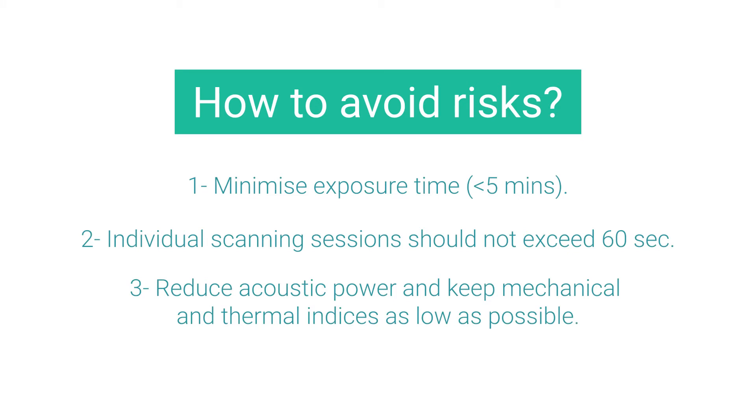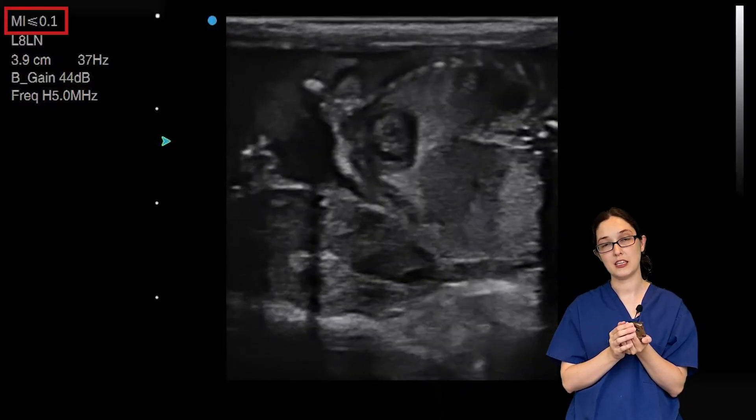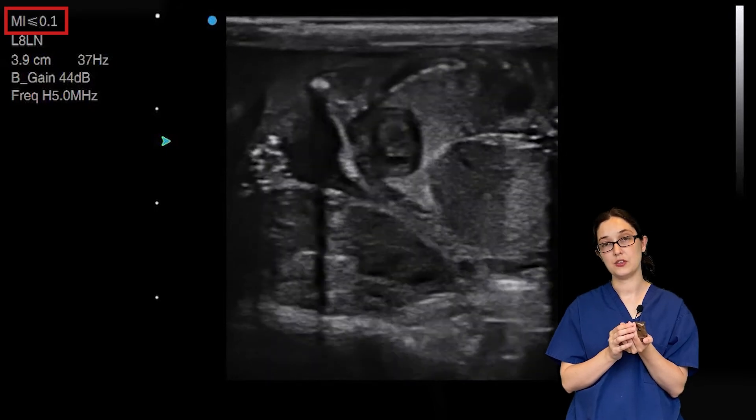The third step is to reduce your acoustic power and make sure that your mechanical and thermal indices do not exceed 0.1. If your ultrasound machine does not display MI or TI on screen, ask the company that sold it to you for clarification.